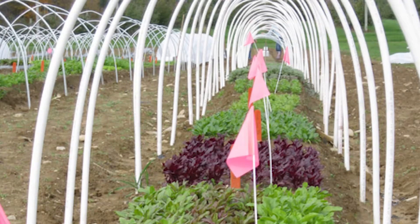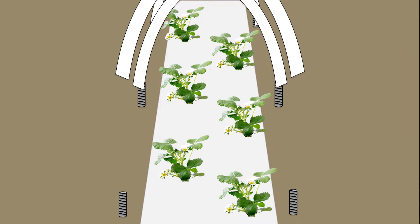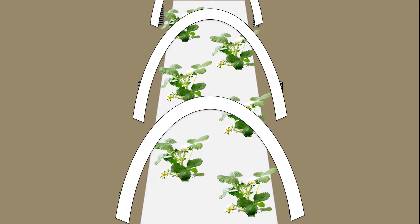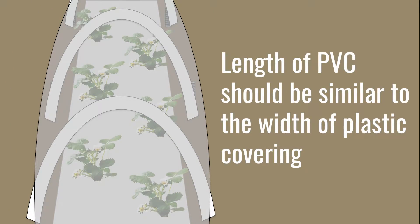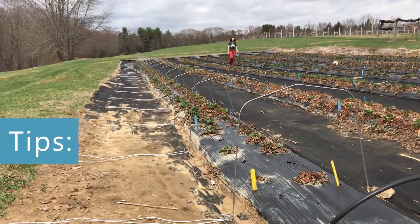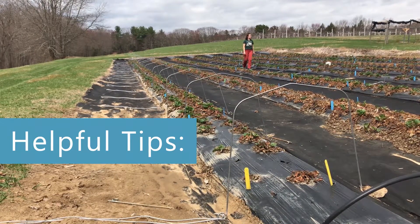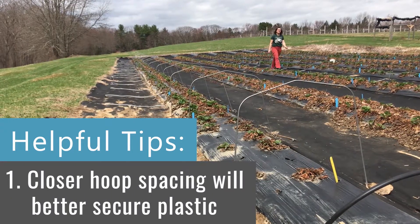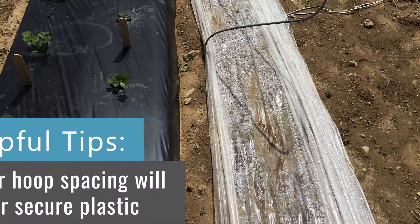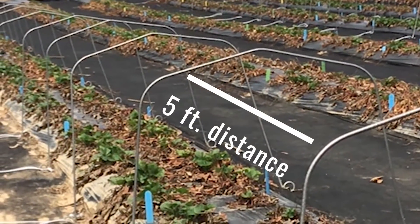On the other hand, PVC piping is not typically inserted into the ground and is instead placed over a piece of rebar that has been hammered into the ground. Therefore, the length of PVC should be about the same as the width of the plastic being used. While it is tempting to space hoops apart as far as possible to reduce the number of hoops needed, a closer hoop spacing ensures plastic remains on the tunnel frame and does not slide off during strong wind or storms. We are recommending a 5-foot distance between low tunnel hoops.